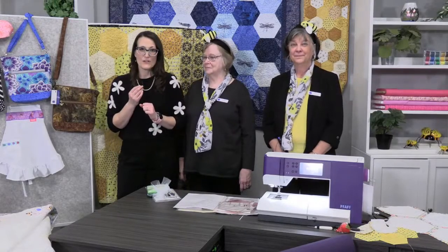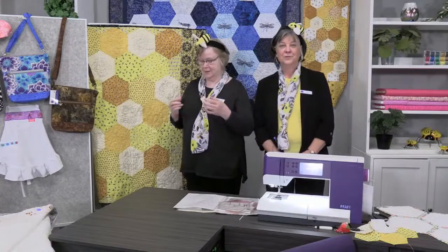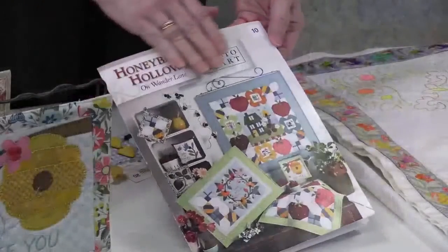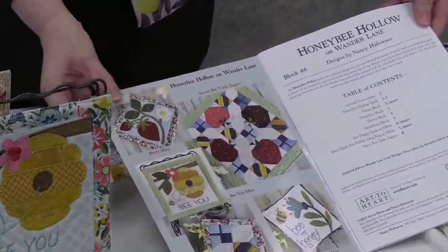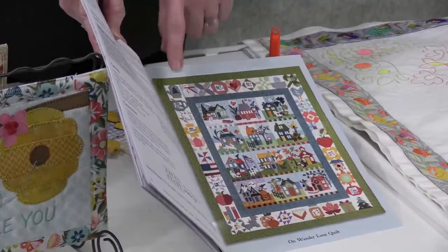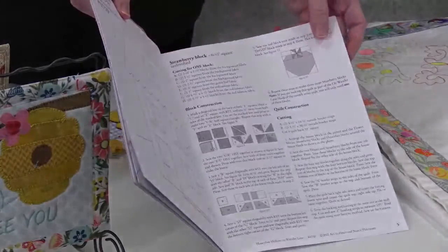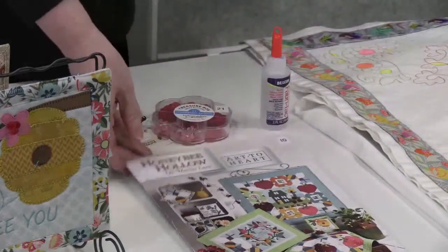I'm going to start with this book — it's called Honeybee Hollow on Wander Lane. It has a lot of really cute ideas: hot pads, little pillows, wall hangings, a wall quilt. There are 12 books in the set, one for every month of the year, and if you buy all 12 you could make a full quilt. This is the bee month. In the book you get the house pattern plus patterns for the strawberry, flower, bee, and butterfly.